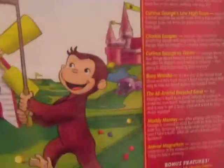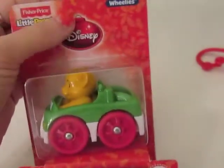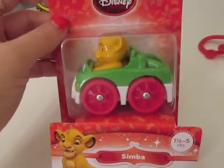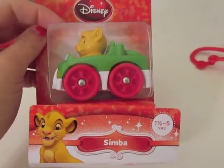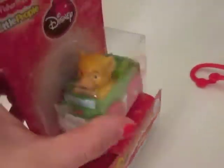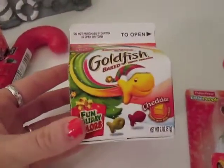Then I got him this Little People Disney Lion King set. I did a haul video of a consignment haul where I found a whole bunch of Little People cars — it came with this one, two other single sets, one set of five, one set of three, and a set of two. I got it all for around $8–$10 at a resale shop, so he'll like that.